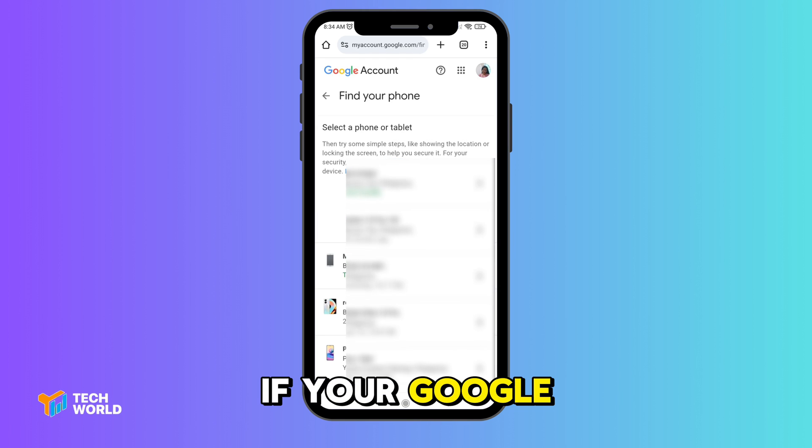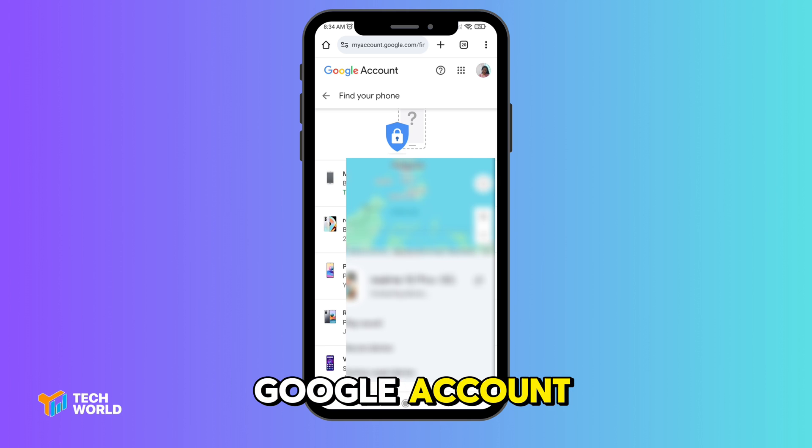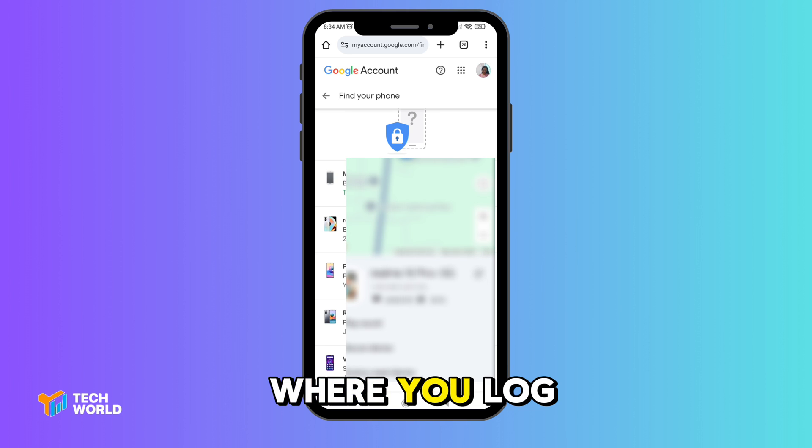If your Google account is not logged into your device yet, you have to log in first. Once you're logged into your Google account, you will instantly see the list of phones you're logged into. Select the device you want to find.